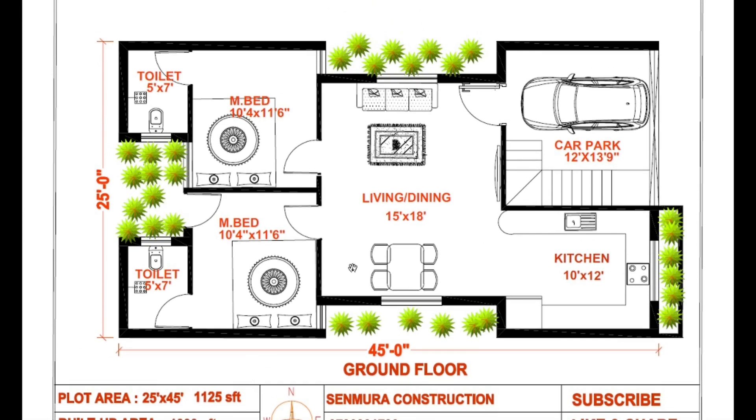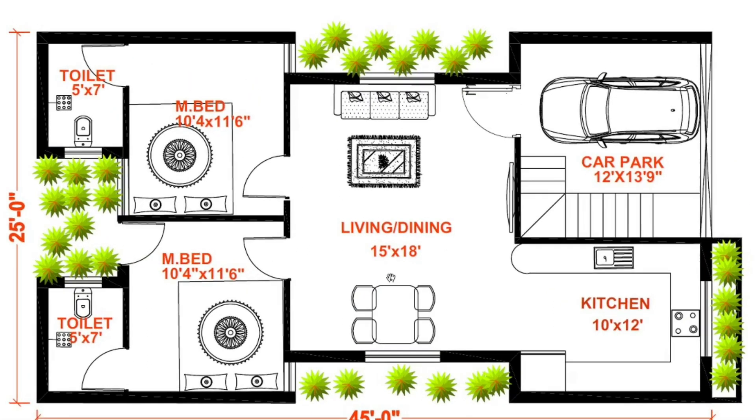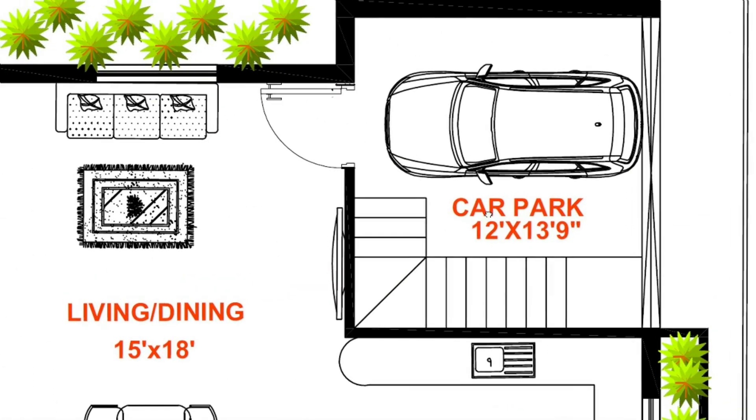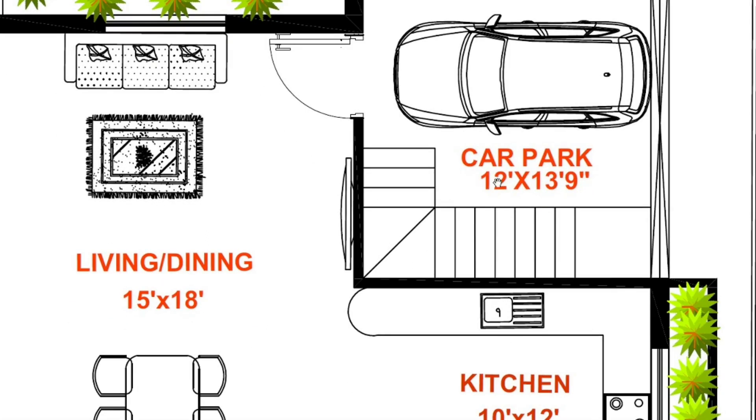Floor plan details: entrance, car park 12 x 13.9. Car park left hand side, staircase for 4 upper floors.